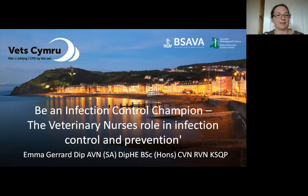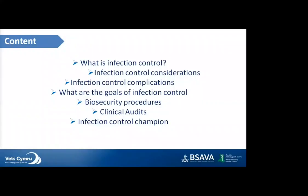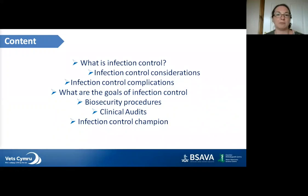Thank you, Kate. Hi everyone and thank you so much for joining us this evening. Tonight's topic is 'Be an Infection Control Champion' — the veterinary nurse's role in infection control and prevention. Infection control is a massive subject, so I've focused on several key areas: what is infection control, infection control considerations, the complications and goals of infection control, biosecurity procedures, clinical audits, and the role of the infection control champion.